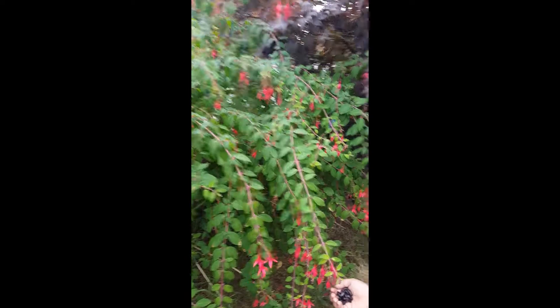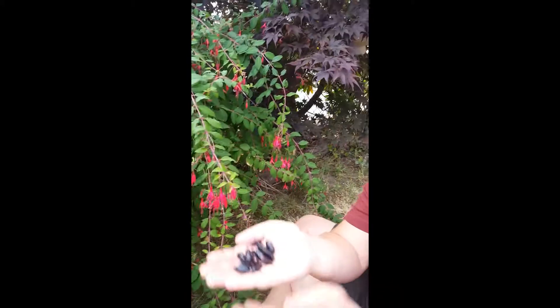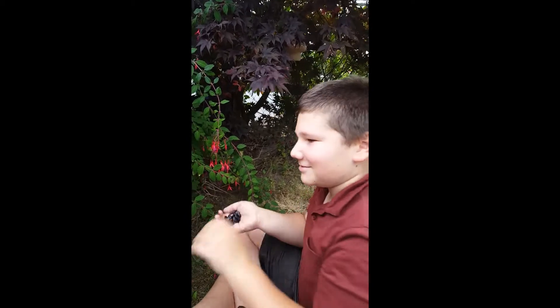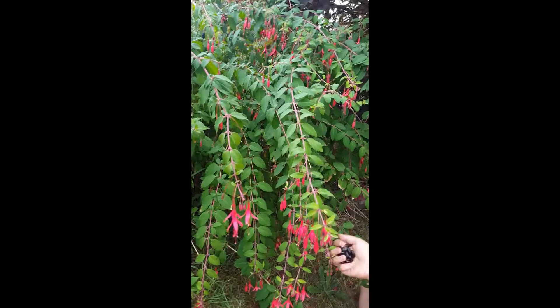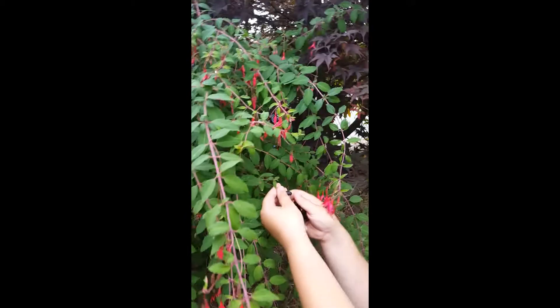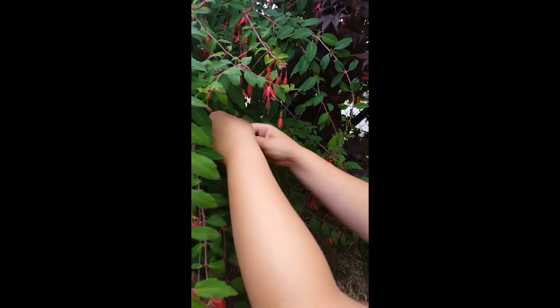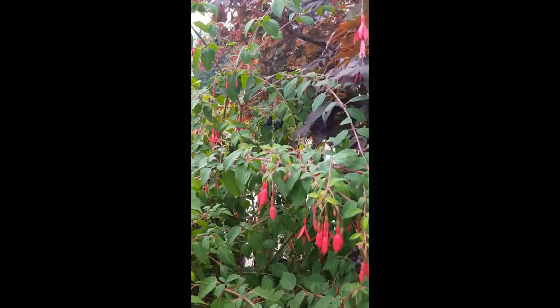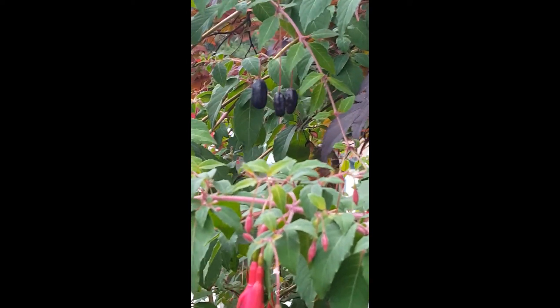Fuchsias are edible and they might grow in your yard. There's a bunch of berries on this bush — that's what they look like.